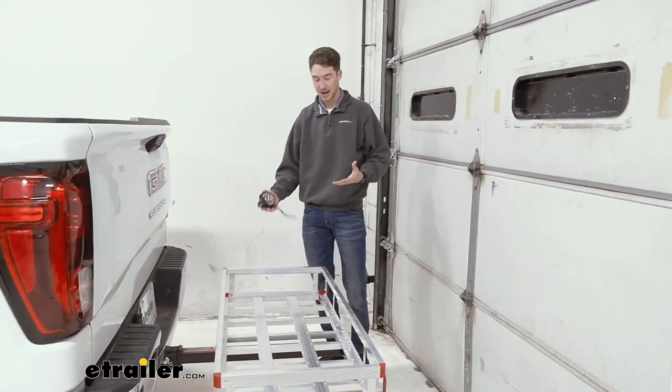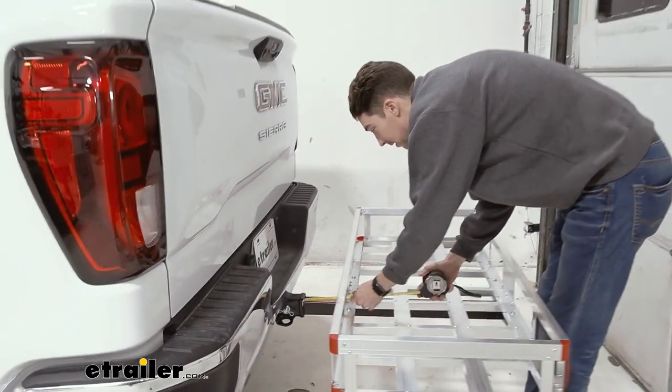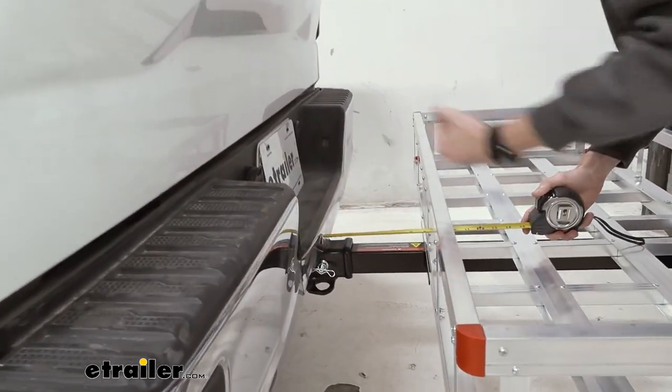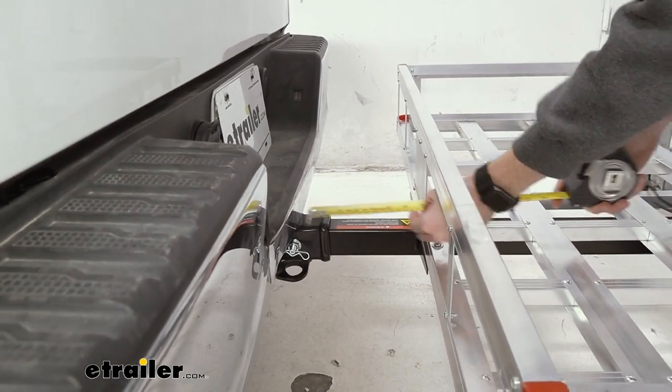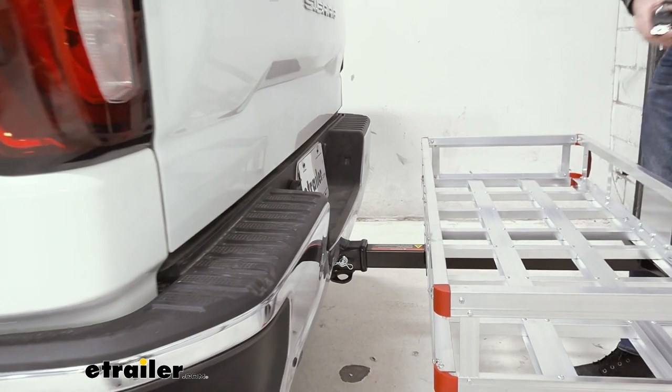This carrier does not have the ability to tilt or fold, so that's just how it is. The space you're going to be left with between the bumper of your vehicle and the carrier itself is about eight and a quarter inches, so I wouldn't necessarily worry about any contact with the bumper itself.